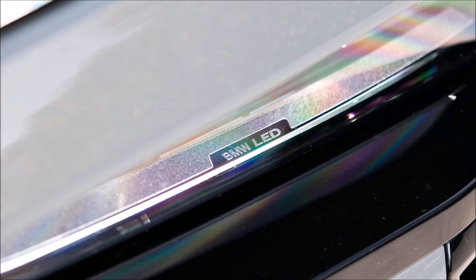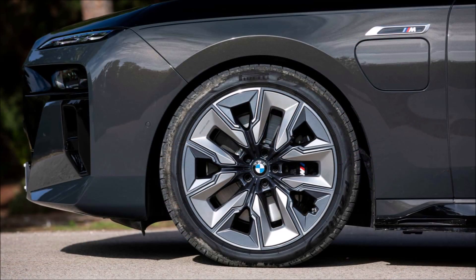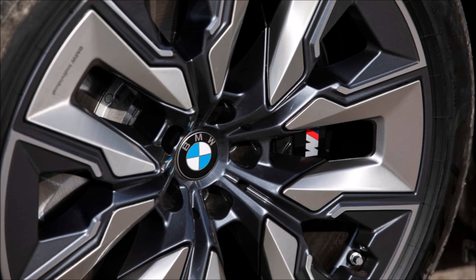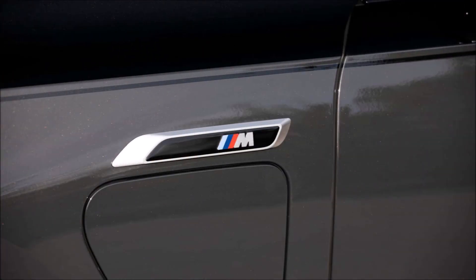I refuse to downplay the contentious design of the new 7 Series. One could reasonably say that it caters to Chinese consumers' tastes — it is the nation of the new rich, after all, and BMW sees no danger in conducting business there.